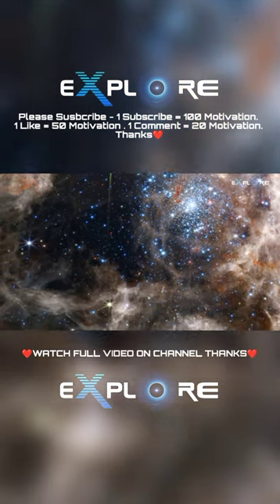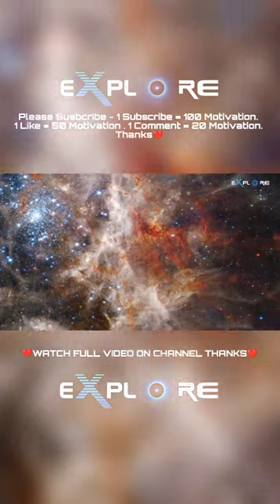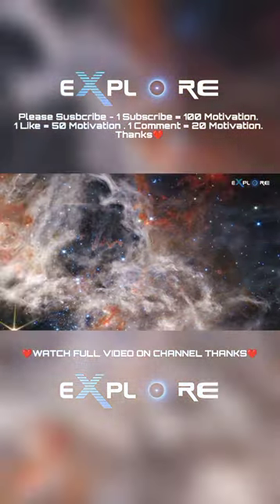Only the densest surrounding areas of the nebula resist erosion by these stars' powerful stellar winds, forming pillars that appear to point back toward the cluster.